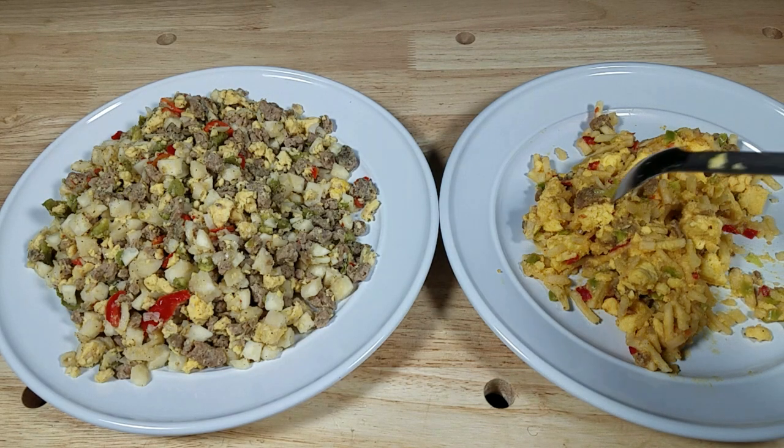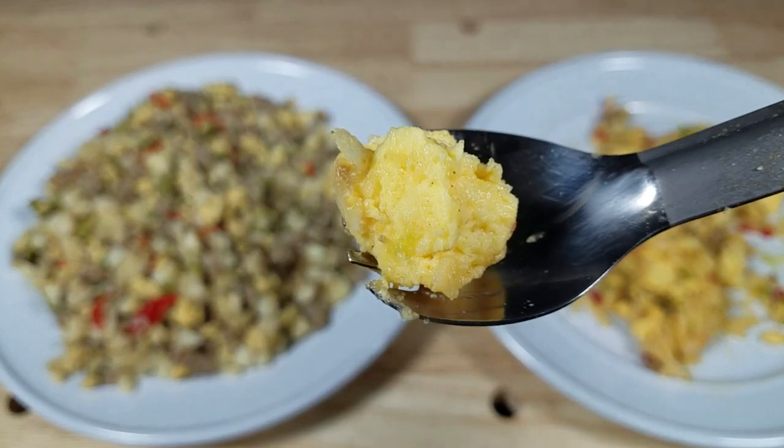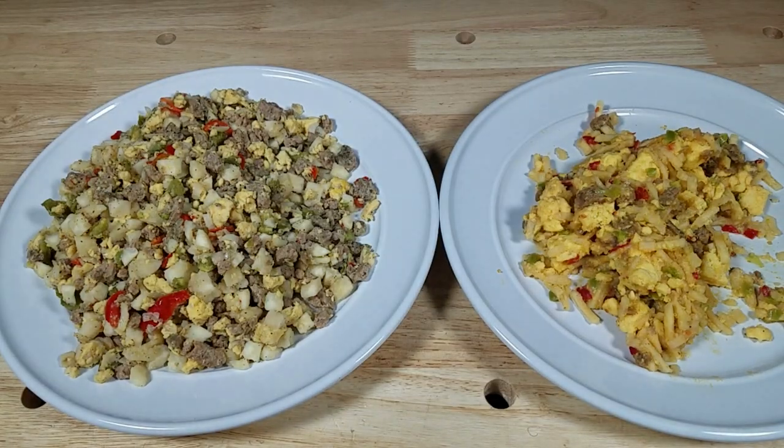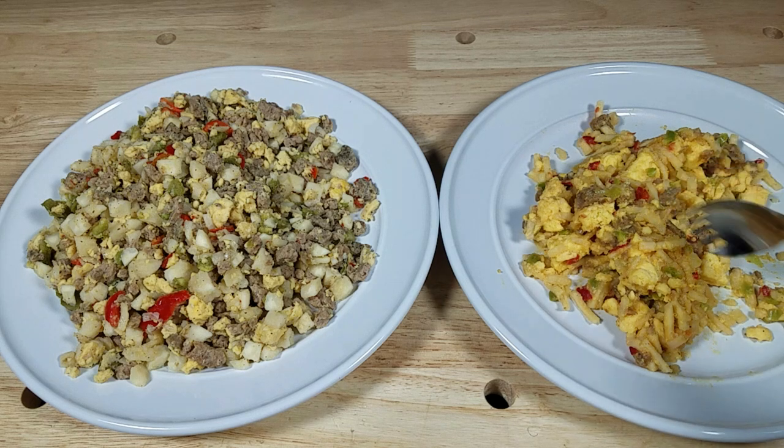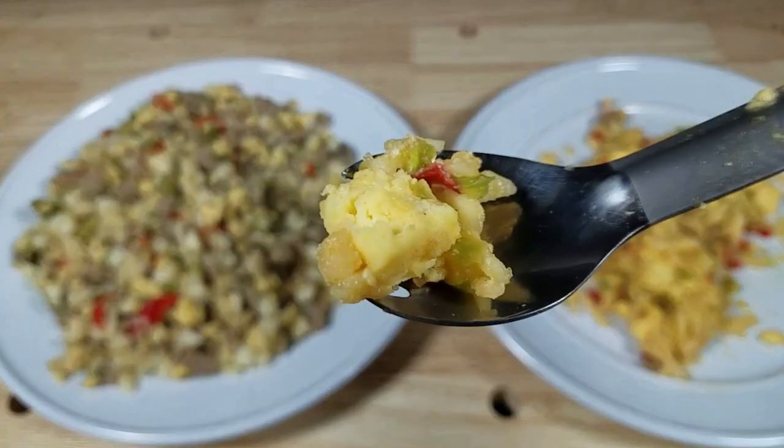Let's dig in — got a good representation of eggs, sausage, and hash. Tasting the Mountain House: you can taste the spices, nice texture on the eggs, and I do like those chunky eggs. Good flavoring — I just wish there was more sausage in it. It's pretty good.